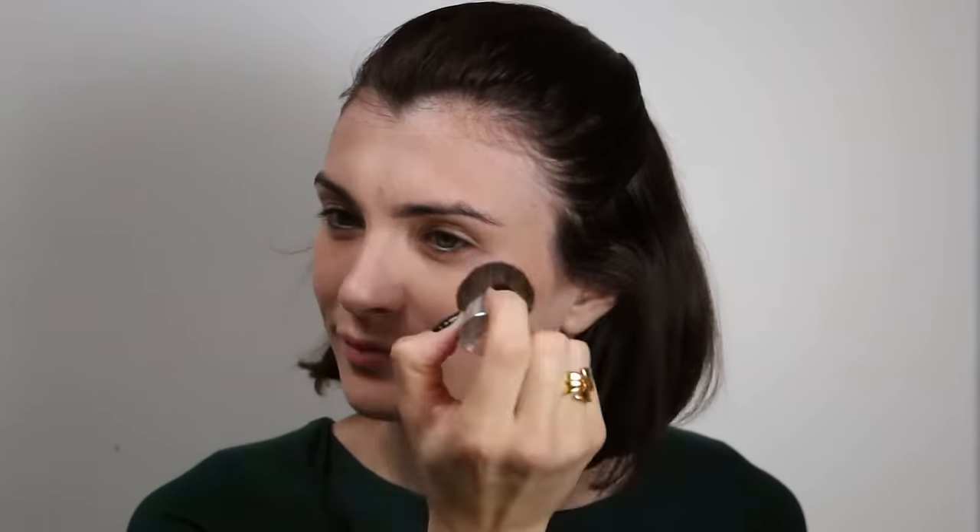To add some color on my face, I decided to use a two-in-one product from Dior — it's the Dior Skin New Tan Light in shade two. It's a bronzer and a blush at the same time, and I apply it with the little kabuki brush that comes with the product, which is a lovely kabuki brush.